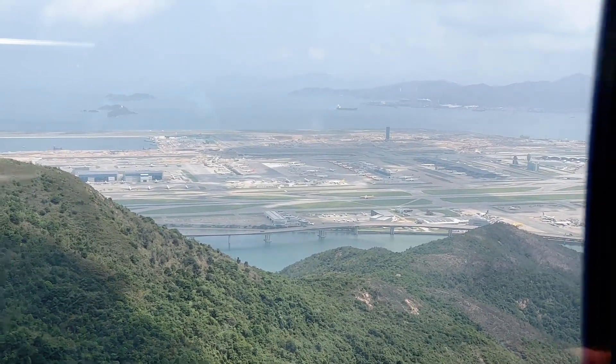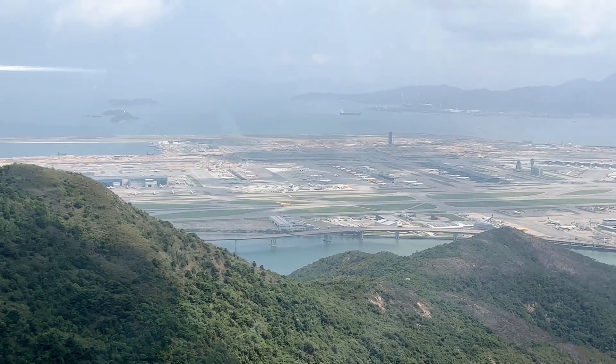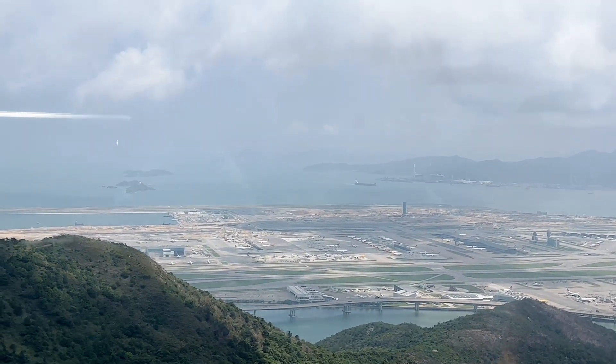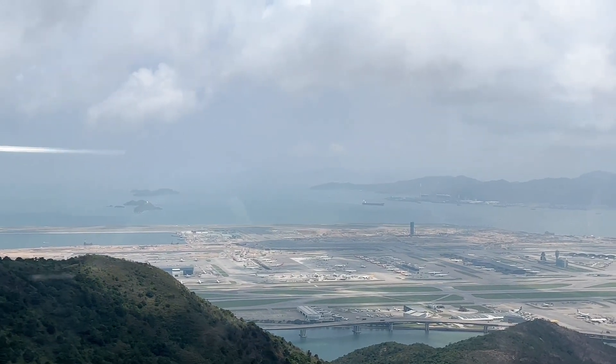Hong Kong used to have the most dangerous airport in the world. Not anymore — they learned the lessons from the previous airport, and now the airport is located in an area that's not very densely populated.